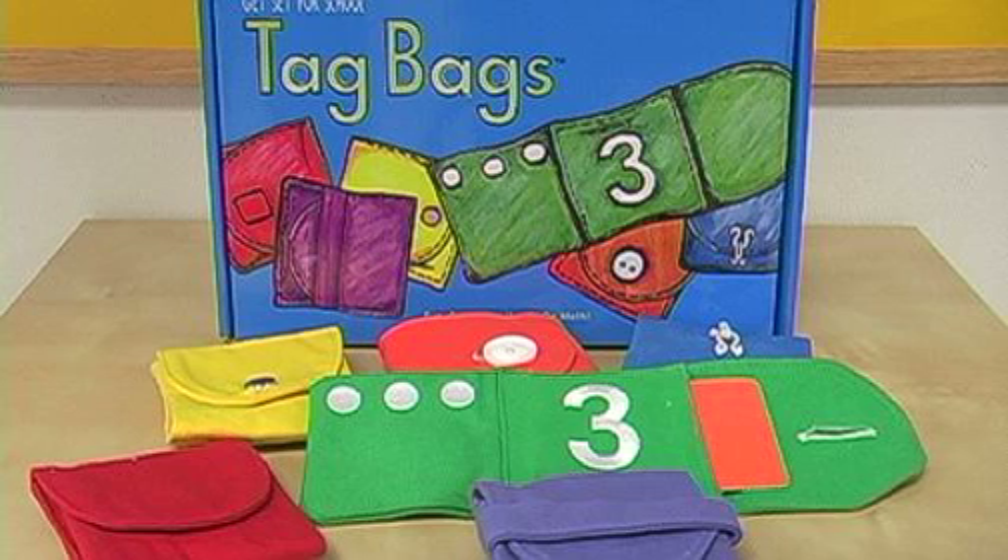Your Tag Bags kit includes 30 colorful bags, 36 laminated tags, and an activity booklet.